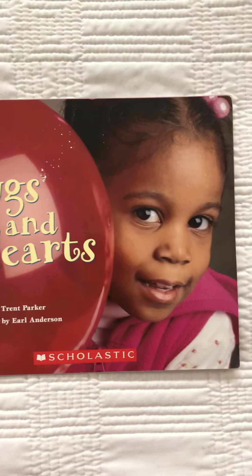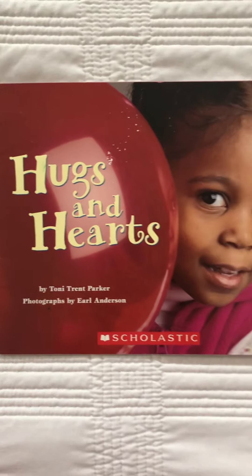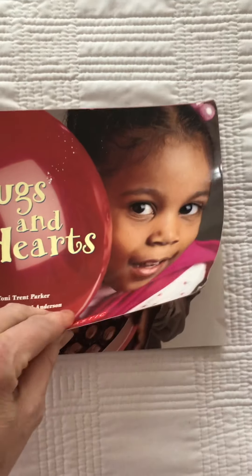Do you see what the girl is holding? She is holding a big red balloon. They're gonna have some Valentine's treats inside.